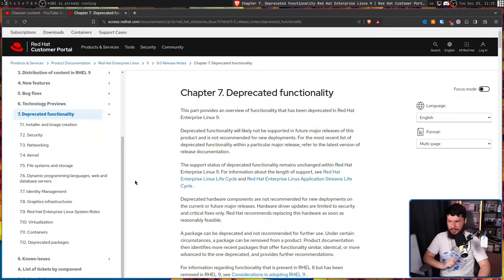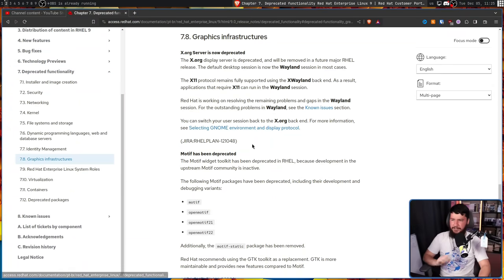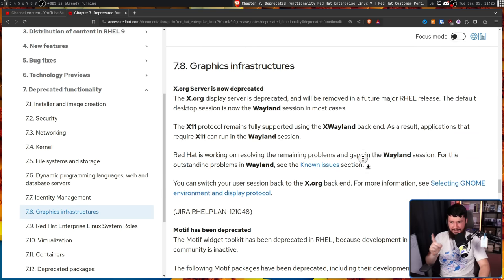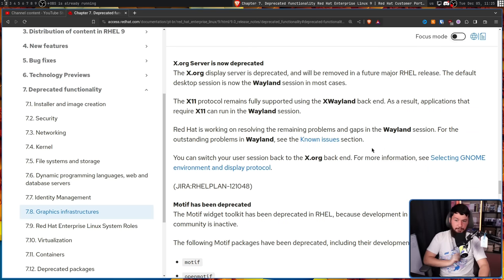Boys, the countdown has begun. Xorg officially, unofficially has an expiration date set. You've probably seen the RHEL 9.0 release notes under Chapter 7, specifically under 7.8 graphics infrastructure. The Xorg server is now deprecated and will be removed in a future major RHEL release.